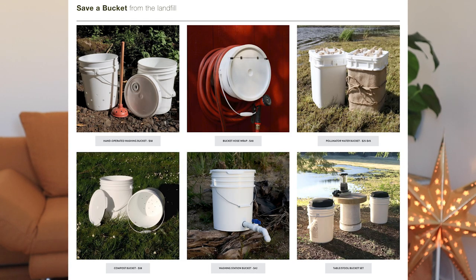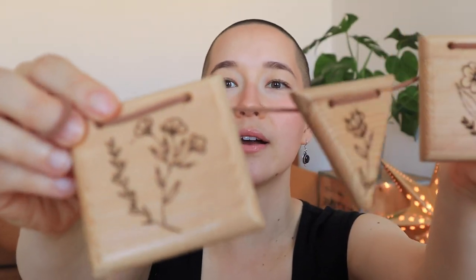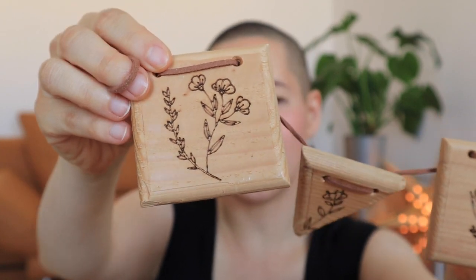Along those lines is repurposed materials. I got this package from Branching Together — they repurpose buckets from a local bakery to make all sorts of really useful things, and they also have things made from reclaimed wood. This item I got is made from recycled wood and has wildflower patterns hand-burned into the wood. It's super unique and cool. They also have a triangle shelf on their website that I really love. So that's secondhand and repurposed stuff.